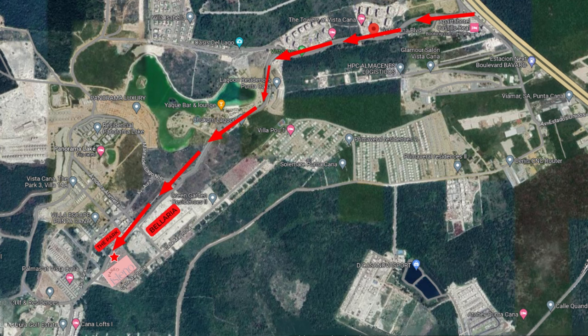Once you enter the main entrance into Vistacana and get entry access by security, you go around three roundabouts and always bear to your left. Once you pass Bellaria on your left, just a little further ahead is Paseo Isleño, also on the left.